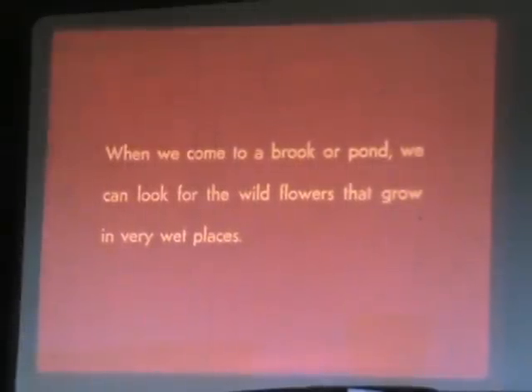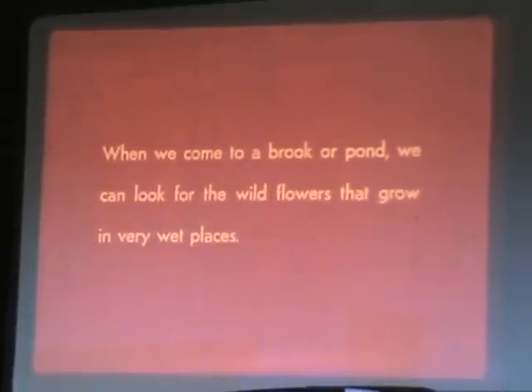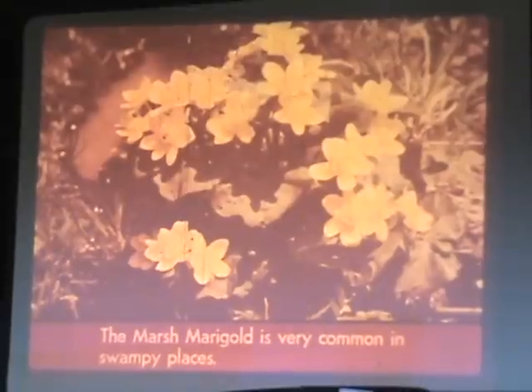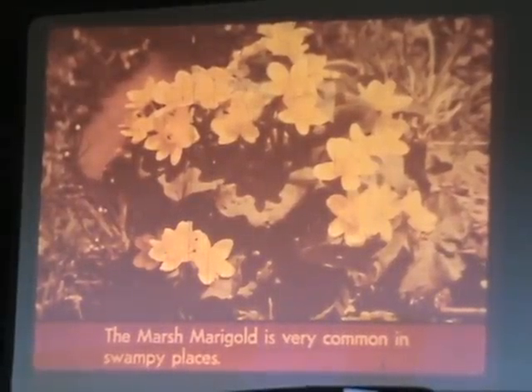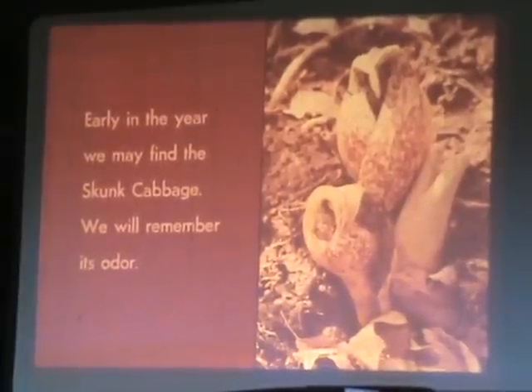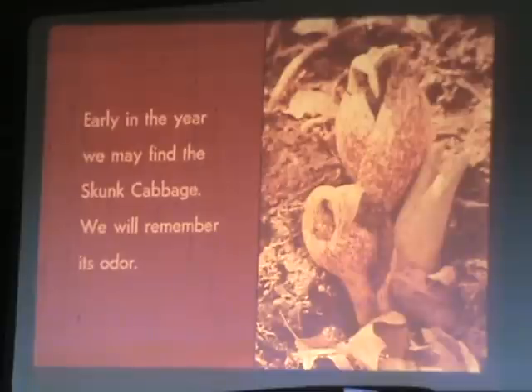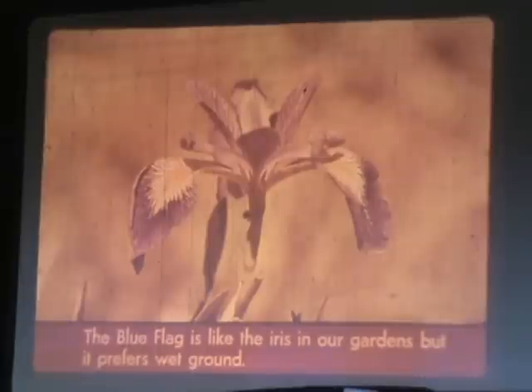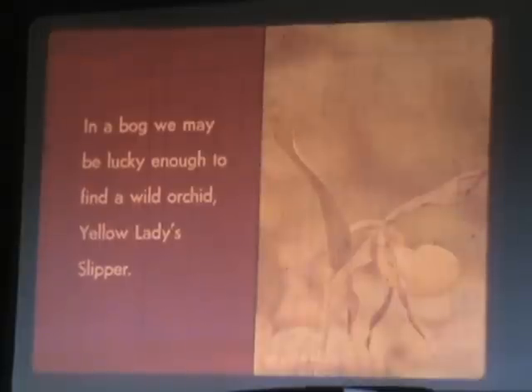When we come to a brook or pond, we can look for the wildflowers that grow in very wet places. The marsh marigold is very common in swampy places. Early in the year we may find the skunk cabbage — we will remember its odor. The blue flag is like the iris in our gardens, but it prefers wet ground. In a bog, we may be lucky enough to find the yellow lady slipper.